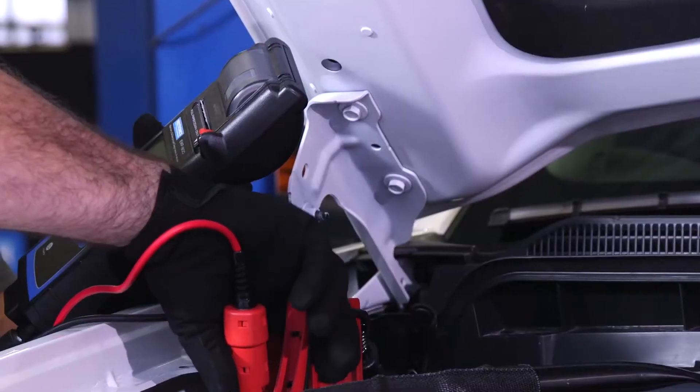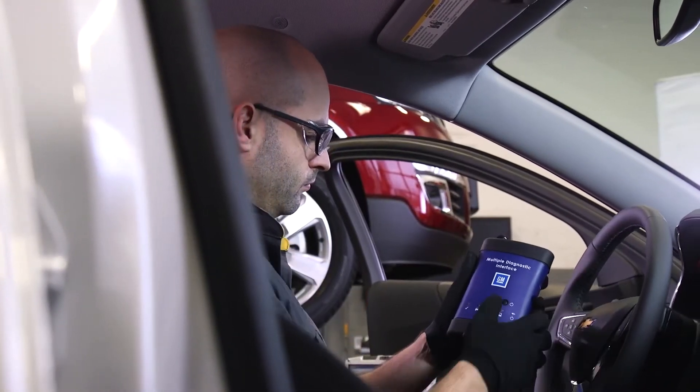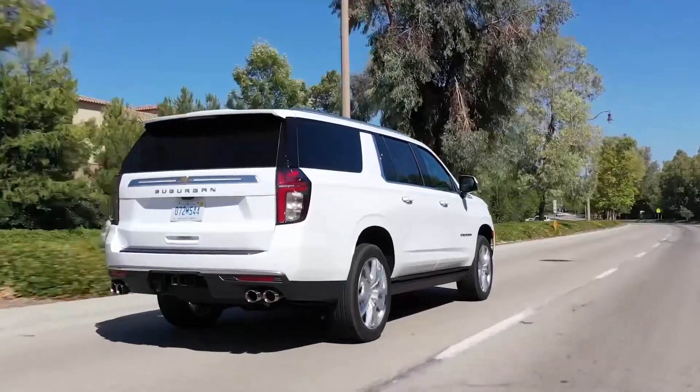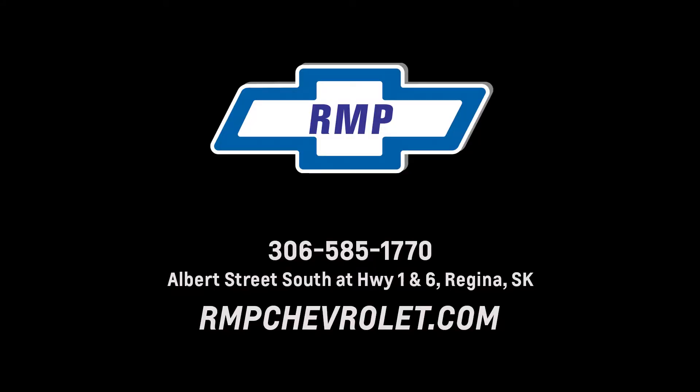Our trained technicians have the right tools and technology to diagnose your vehicle's condition and will advise you of any needed repairs. Once your vehicle is fixed, we'll shut off the light and get you back on the road. Nobody knows your Chevy better than the experts at Chevrolet Certified Service.